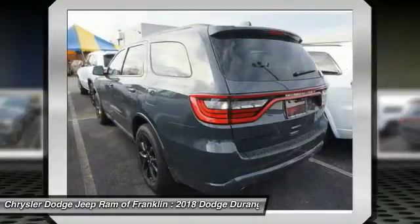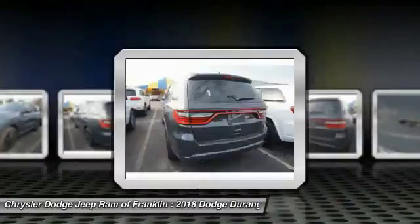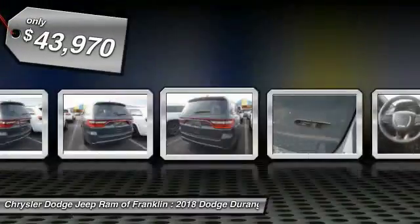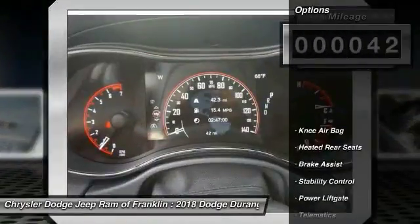Underneath are sturdy body-on-frame mechanicals and the option for a powerful V8 engine, and is priced below $45,000. This vehicle has less than 100 miles.